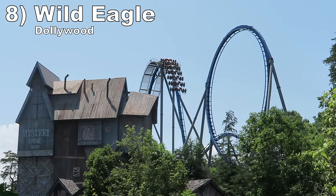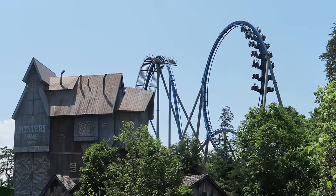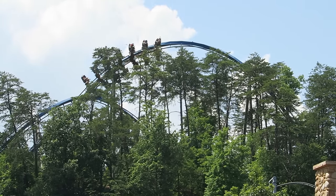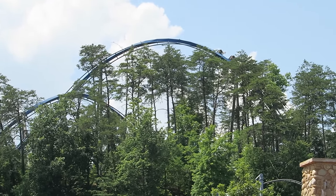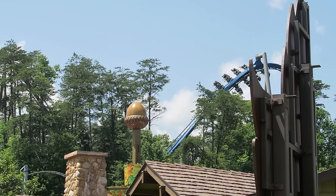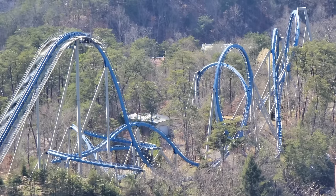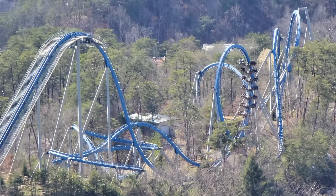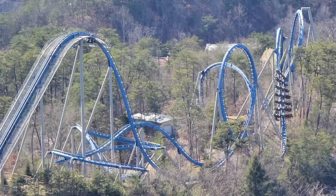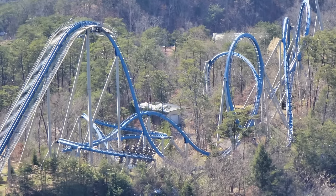Number 8: Wild Eagle at Dollywood. This is one of the oddest B&M wing coasters — it doesn't have the usual near misses or sequencing, and the layout feels like it was meant for a floorless coaster — but I still really enjoy the ride. It is located on a giant hill so you get some wonderful views. The first drop delivers good floater airtime similar to Wildfire. The four inversions are mostly good: the loop has nice force, the zero-G roll and corkscrew are super floaty, and the finale has two helixes that pull solid Gs.